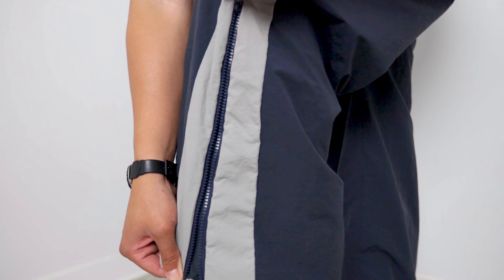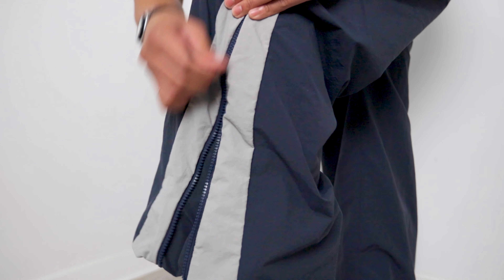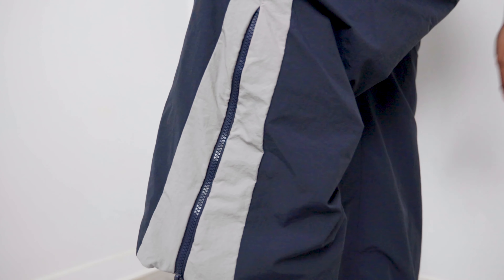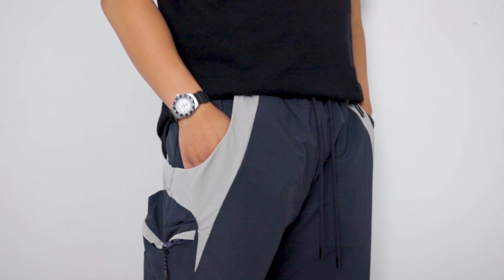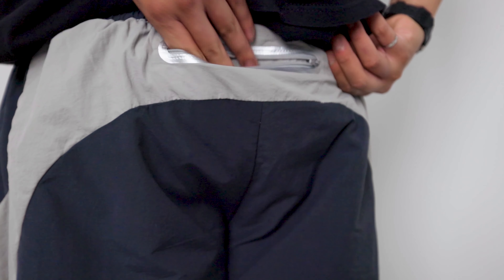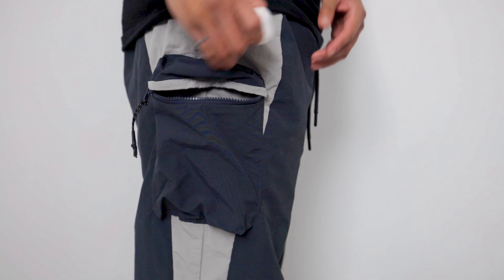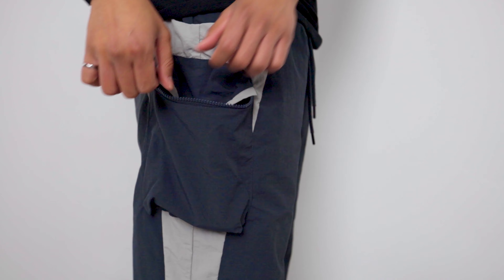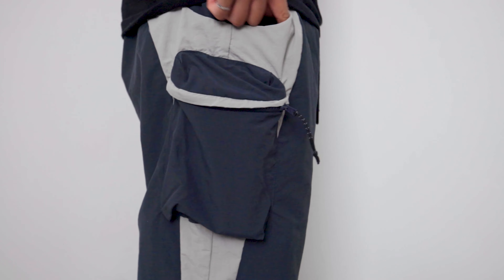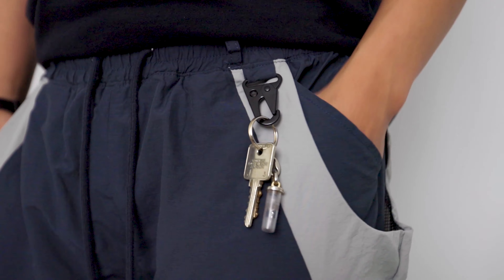The pants also boast a zip-up expandable seam to hem on the side of the leg if you need extra room. But I highly doubt you will need it since the pants are so baggy they can fit any shoe or boot, even the Astro Boy Big Red Boot. The pants also have a lot of pockets all around, which is perfect for functional reasons. They also have an additional decorative side panel pocket, which is a nice touch.